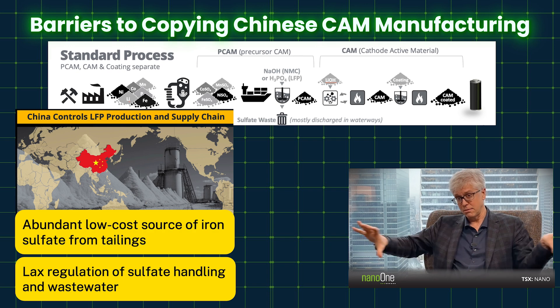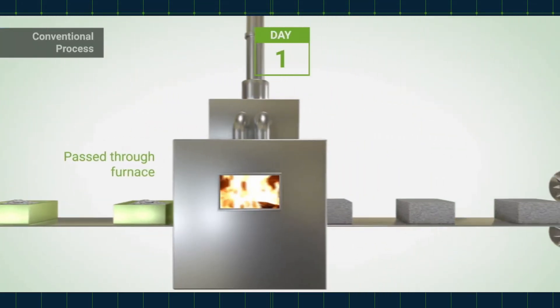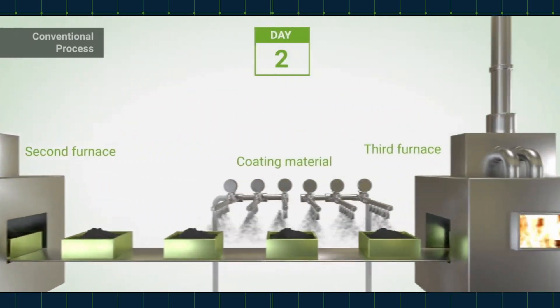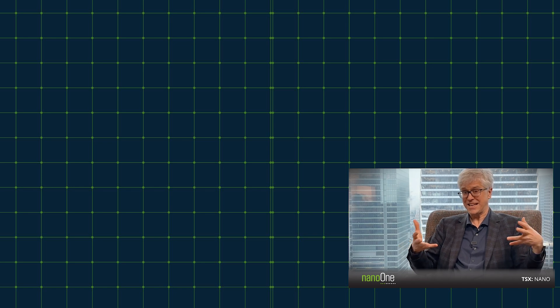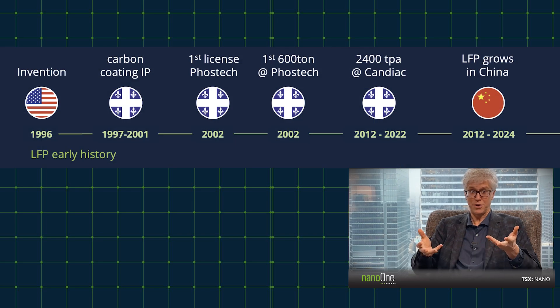What you need is these big long pizza ovens to cook them in. They go into trays, and those trays get pushed through on ceramic conveyors, ultimately to come out as a finished product. So that's how cathode materials are typically made in China today. That technology was largely invented and developed here in Canada, in Quebec, by our team back in the early 2000s, ultimately made its way to China, and that's what dominates the manufacturing process right there.